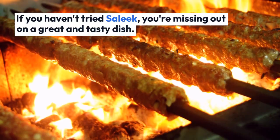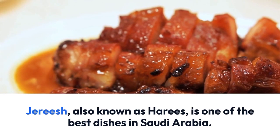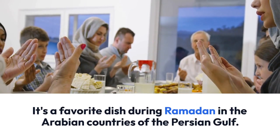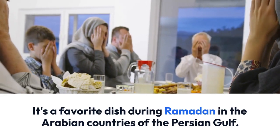Jarish, also known as Harees, is one of the best dishes in Saudi Arabia. It's a combination of boiled wheat and meat, finely mixed together. It's a favorite dish during Ramadan in the Arabian countries of the Persian Gulf. Serve it beautifully decorated with parsley.